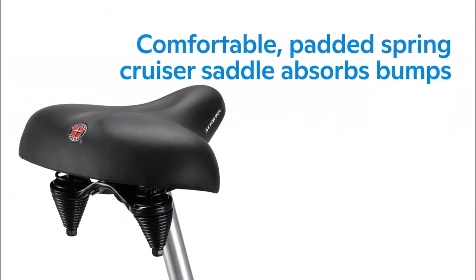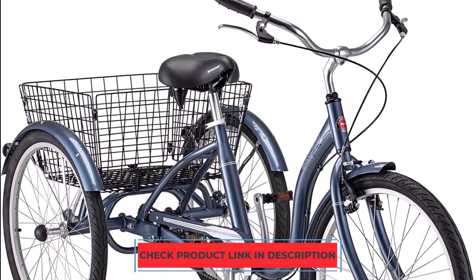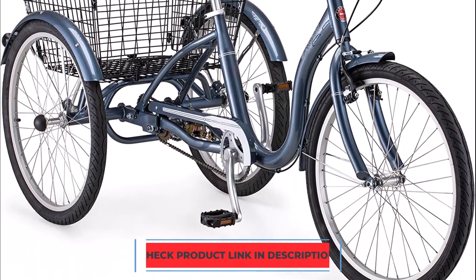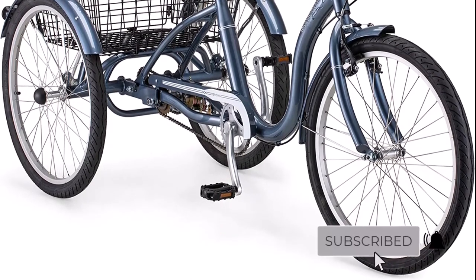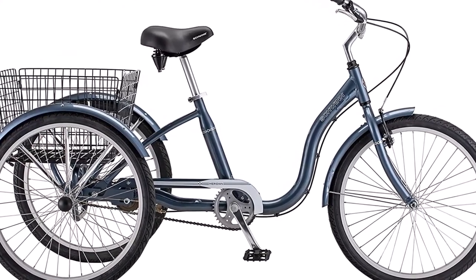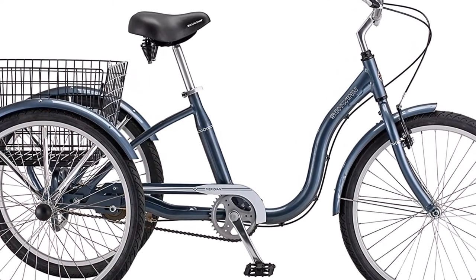The handlebars and seat are simple to modify for even smoother riding. This tricycle is simple to ride for anyone who is between 5'4" and 6'2". It also has a low standover aluminum frame, which makes it simpler to get on and off the bike. The wheels have full fenders to protect them from mud and keep them clean and dry. The rear foldable basket, which can be used to transport groceries or other necessities, was a great addition. This tricycle has one speed; however, additional speeds are also available and are more expensive.